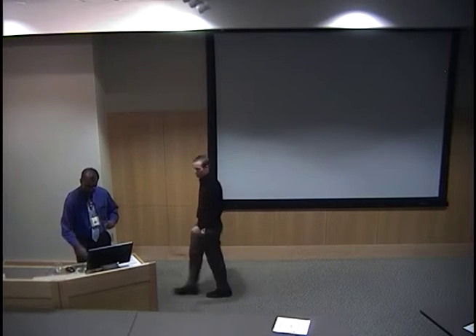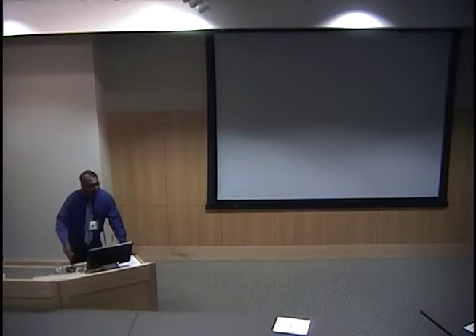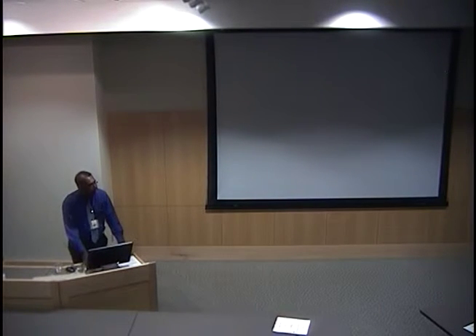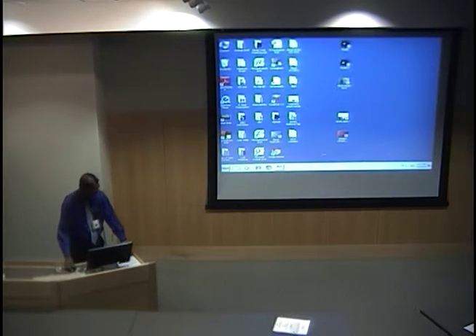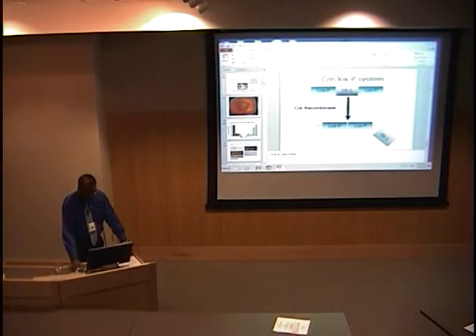Thanks. Good morning. I appreciate all of you coming in early this morning. When my brother and I both decided to do ophthalmology, for a few minutes we were thinking about specializing in the right eye versus the left eye, but we decided front and back worked better instead. So that will be the theme of today's talk — actually two completely different talks. I'm hoping to finish the retina research part in half an hour and the clinical cornea part in half an hour, but I do invite questions and discussion.